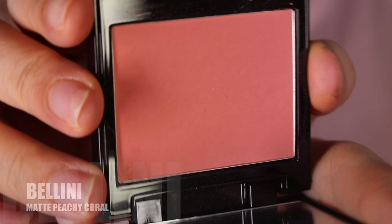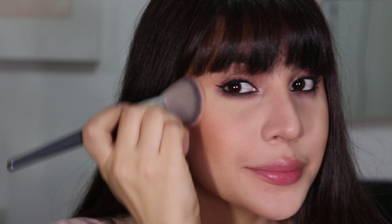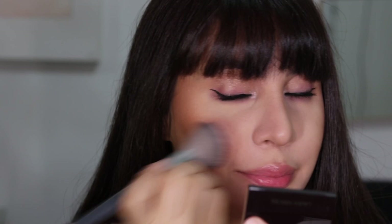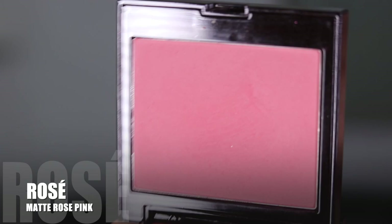Since these blushes are sheer, I will always prefer to use a more dense brush with them. Bellini is a matte peachy coral blush. It's perfect for this time of year and blends beautifully. These are matte, and when I turn my face you can see that even though they give me color, my skin will peek through. I know a lot of people don't like that, but in my opinion it gives you a more natural flush to the cheeks. If you want more coverage, you can build that up with your foundation — it doesn't have to be with your blush.